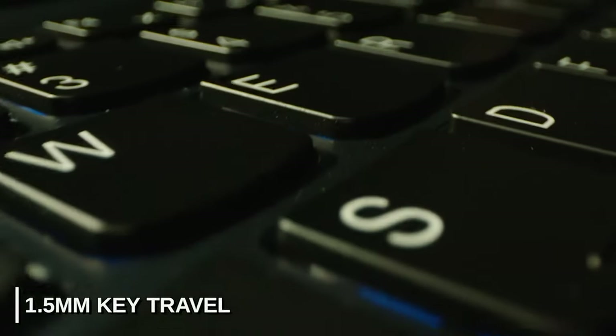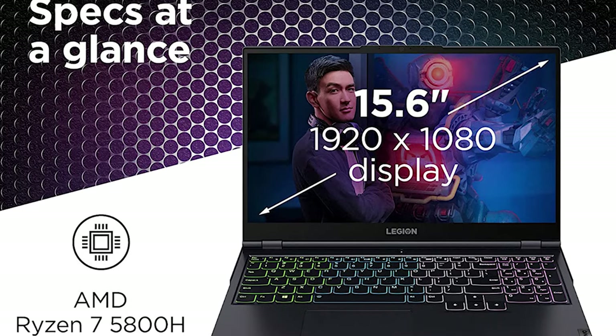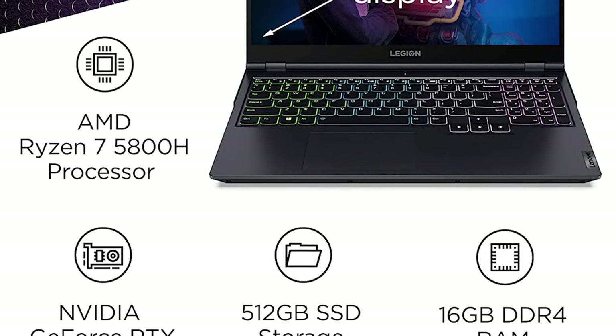So in the end, if you've got $1,000 to spend on a new laptop and you can bump your budget up just another $50 to $1,050, this laptop is going to give you a much better hardware configuration than any of the other sub-$1,000 gaming laptops out there.